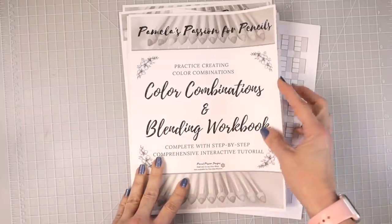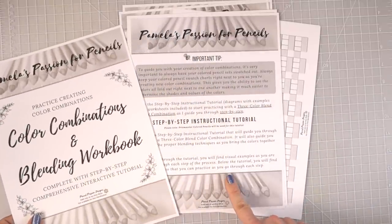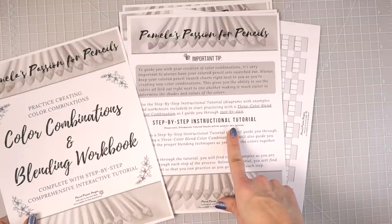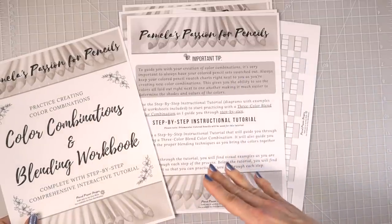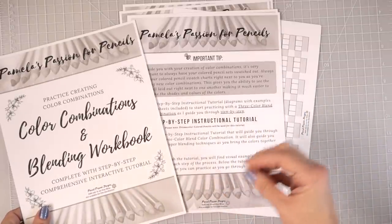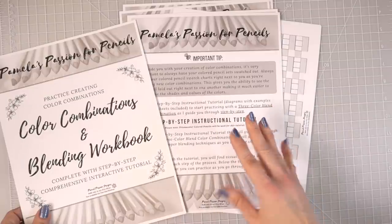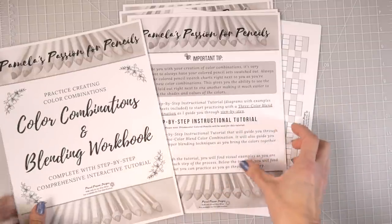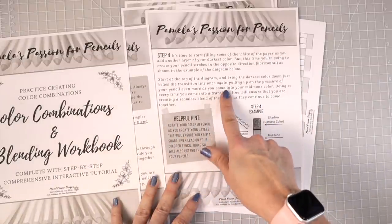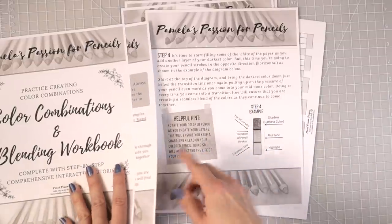The workbook includes lots of instruction pages, and it gives you a step-by-step instructional tutorial explaining how to put your colors together. It will tell you exactly how to choose your colors when putting together color combinations, and it will also show you exactly how to lay those colors down to create smooth transitions. It is going to be very detailed and explained to you step by step.